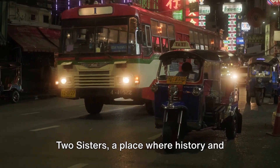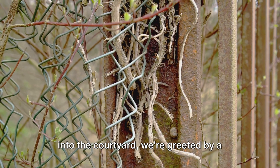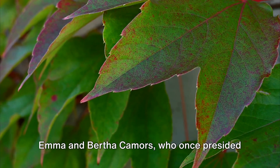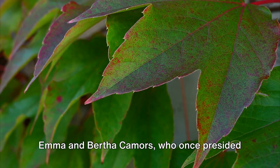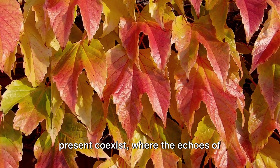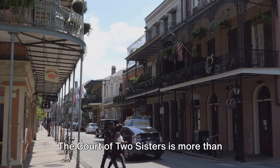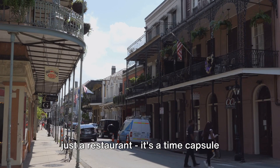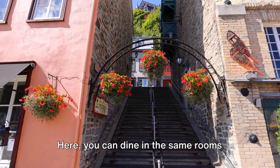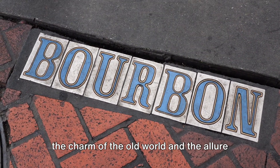Now, we find ourselves at the Court of Two Sisters, a place where history and cuisine come together. As we step through the wrought iron gates into the courtyard, we're greeted by a canopy of Virginia creeper vines, whispering the tales of the two sisters, Emma and Bertha Comores, who once presided over this 1832 property. This is a place where the past and present coexist, where the echoes of laughter from lavish soirees mingle with the clatter of cutlery and the murmur of satisfied diners. The Court of Two Sisters is more than just a restaurant — it's a time capsule that captures the essence of the French Quarter.